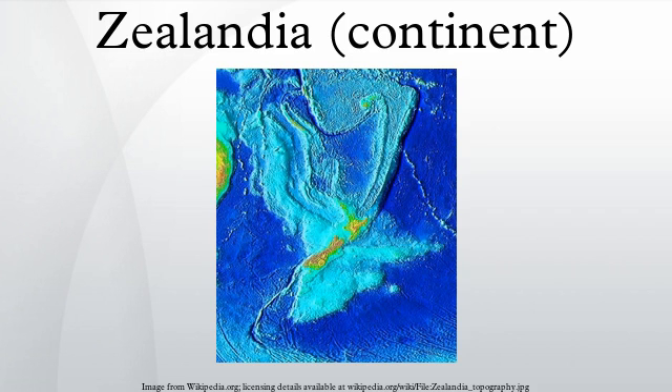Zealandia is 3.5 million square kilometres in area, almost half the size of Australia. It is unusually slender, stretching from New Caledonia in the north to beyond New Zealand's sub-Antarctic islands in the south. New Zealand is the largest part of Zealandia above sea level, followed by New Caledonia.